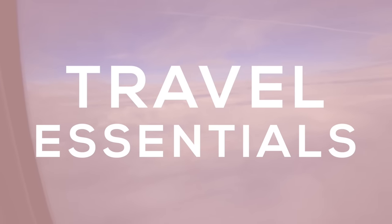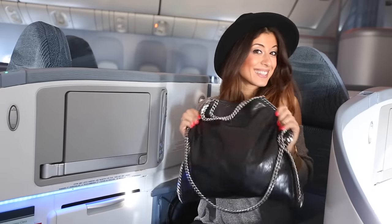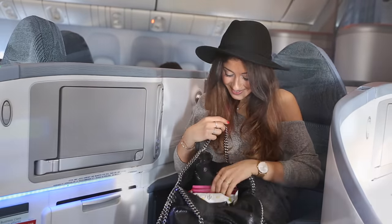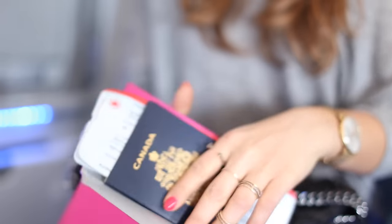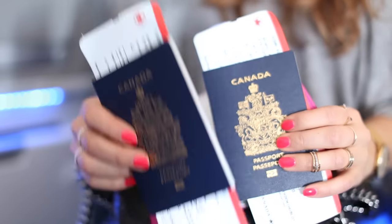Now I'm going to show you my travel essentials — basically everything I carry with me in my bag. Even though it might not look like a big bag, it's got a lot in it. The most important thing when you're traveling is your identification and your passport, which allows you to leave the country in the first place.